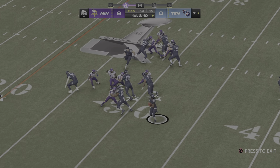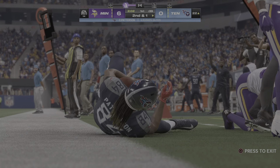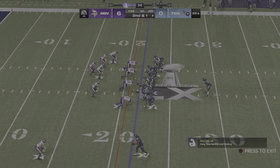On first down, going back to Patterson. Shifts by him at the 25 and he'll be out of bounds as he gets this down about the 21 or 22. Give him nine on the carry that time, and they're set up with a second and one.